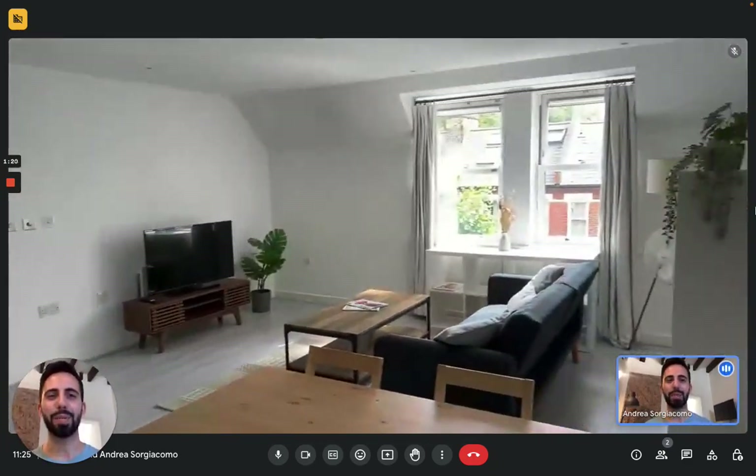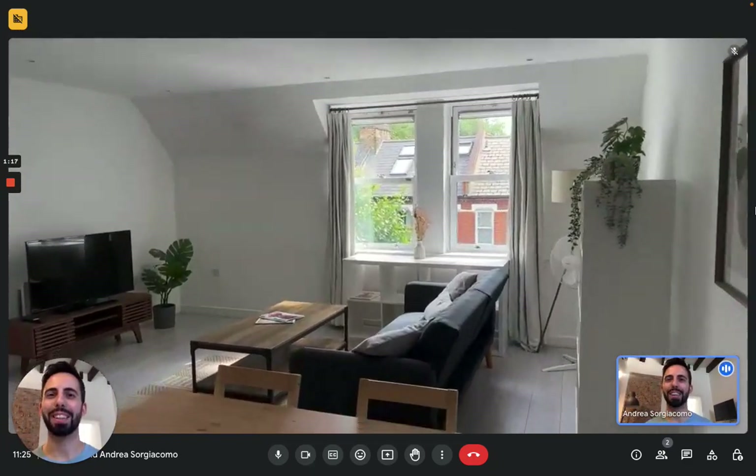This is it. This is the apartment. I hope you liked it, and I hope you will enjoy your time in London. Bye.